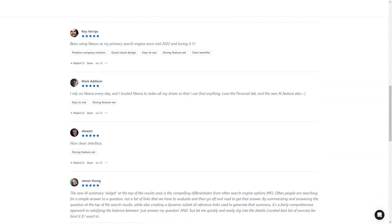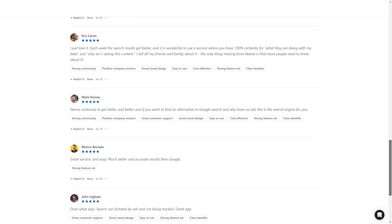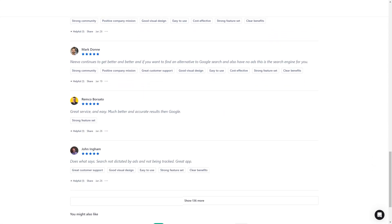And if you use apps like Dropbox, Google Products, or Slack, you can connect them to Neva and include their content in your search results — you can even search your email right from Neva. So if you're tired of ads and tracking, or want a more organized search experience, give Neva a try. It may change the way you search for information online.